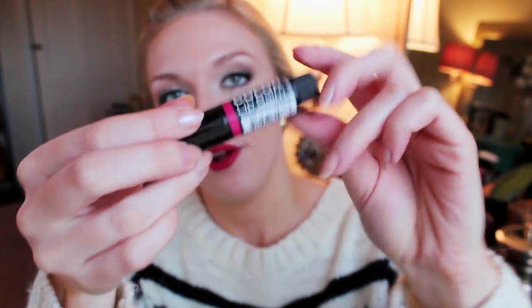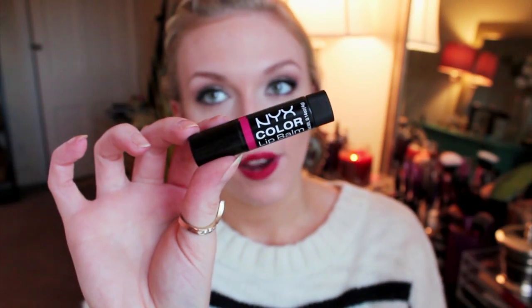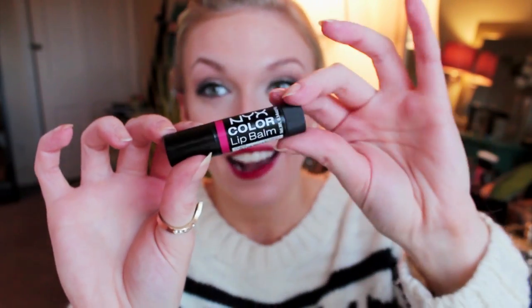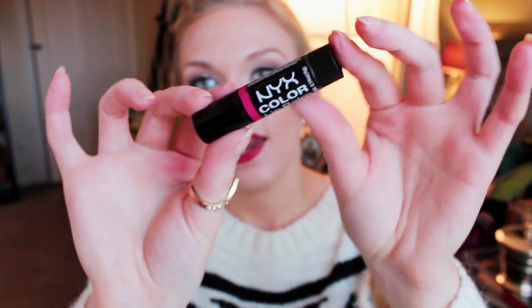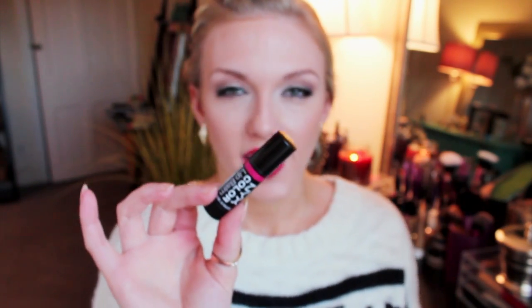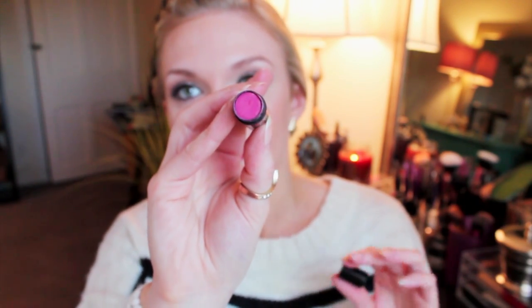This is the NYX Color Lip Balm in Asante and I got it for free with a purchase from Ulta not too long ago. When I first got it I was skeptical, but I actually really like it a lot. It's a little bit different than the Burt's Bees ones — the Burt's Bees products are a little bit shinier, while this one is more like almost a stain, but it's a beautiful really pretty pink. I didn't really expect to include a product like this in this video, but I've just been so excited about these.